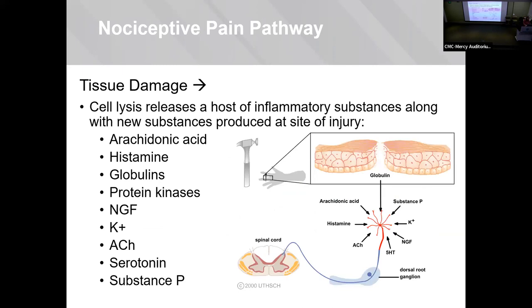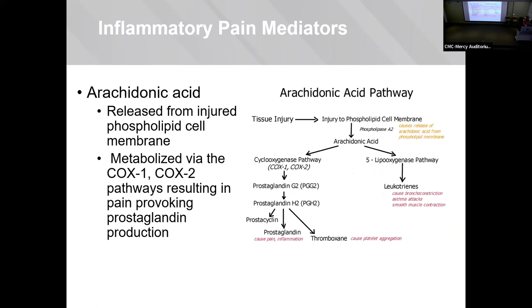So what actually happens when you cut the skin or have an injury? You actually have localized cell lysis, releasing intracellular inflammatory substances and inducing production of new inflammatory substances at the injury site. Arachidonic acid is a big one — it is released when phospholipid cell membranes are destroyed, and it heads down the metabolism pathway for COX-1 and COX-2, so you're producing prostaglandins.